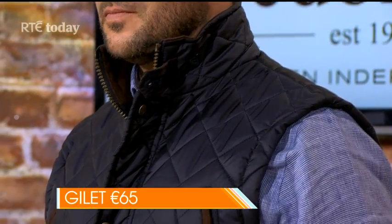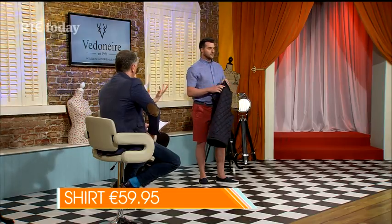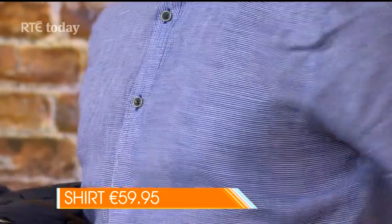Michael, tell us about the gilet. So this is 65 euro and this is a spring-summer update on a gilet they already have - a neater fit suitable to be worn over a lighter shirt. That's really nice coming into this season because it's a great trans-seasonal piece. This also comes in green as well - I'm showing you the navy because I think it goes nicely with the shirt. All the pockets and details are great since men don't necessarily have their man bags all the time.